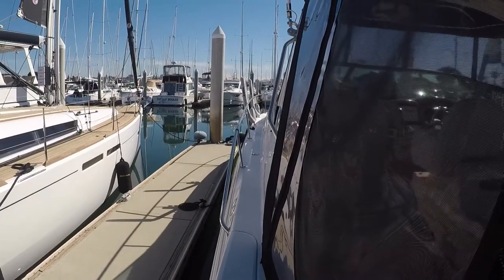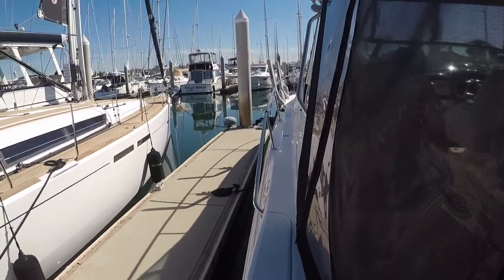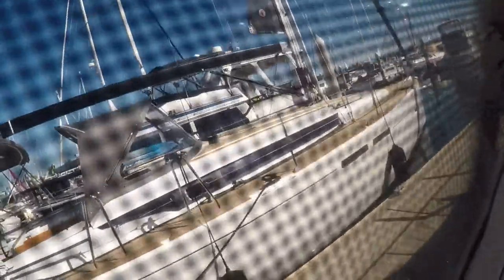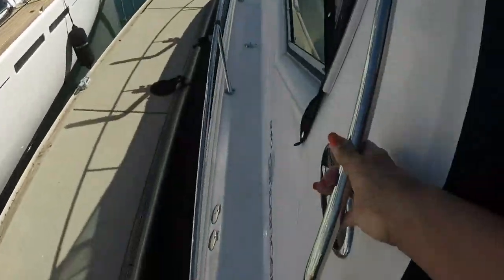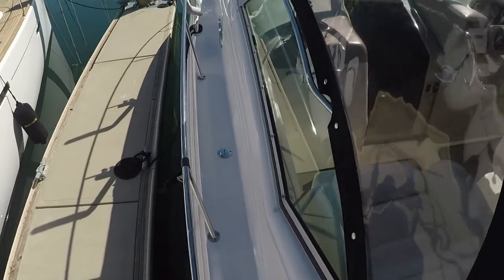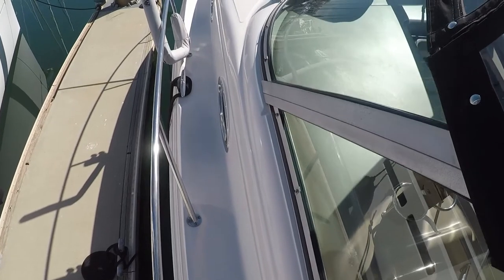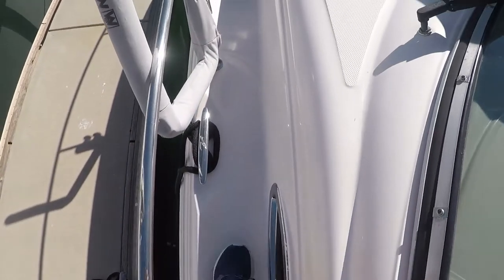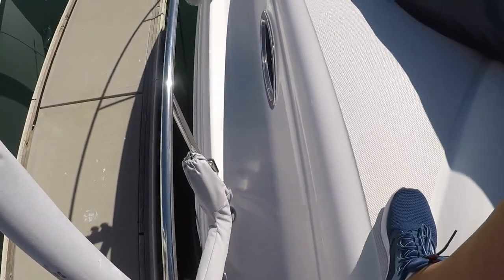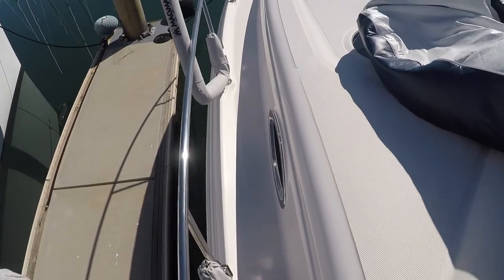Gunnels are the path that you walk on the side of the boat to get to and from the bow. Gunnels — usually spelled G-U-N-W-H-A-L-E but pronounced gunnel — is this area right here where my feet are. It's the skinny area that runs along the side of the boat where you can walk, and it's reinforced just for that purpose.